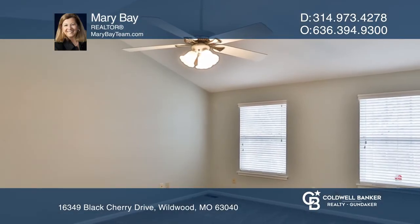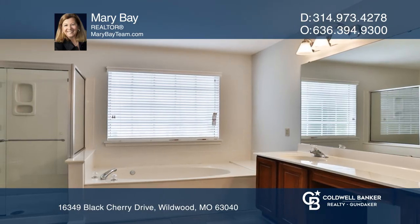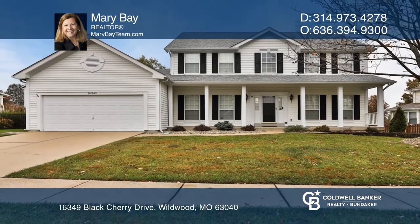The vaulted master suite offers two walk-in closets, a luxury bath with jacuzzi tub, dual sinks and shower. To see this home in person, call Mary Bay.